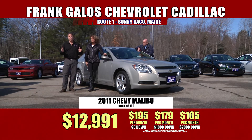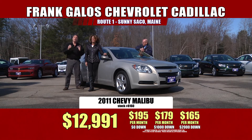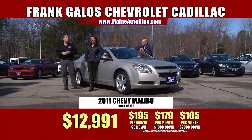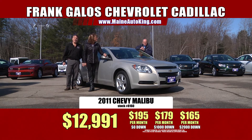We've been here for 55 years, well over 100,000 cars. Come on down and see us — I'm sure your family and friends have bought dozens of cars here, and we want to sell you dozens. We've got our construction sale going on — the place is really coming together. You're going to be very impressed, and we're doing it for your comfort and convenience. We look forward to seeing you. Frank Galo Chevrolet Cadillac, U.S. Route 1 in sunny Saco, Maine.